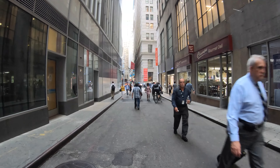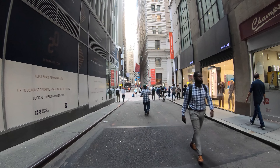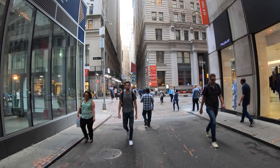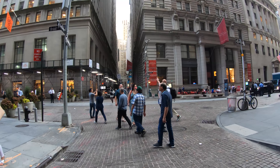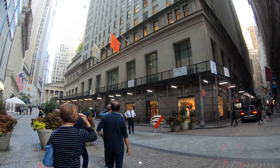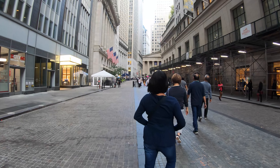I'm just about to approach Broad Street. Here is the most famous part of the Financial District — Broad Street, Exchange Place, and up there is Wall Street, only one more block to the north. This here is a public plaza; there are no vehicles allowed.